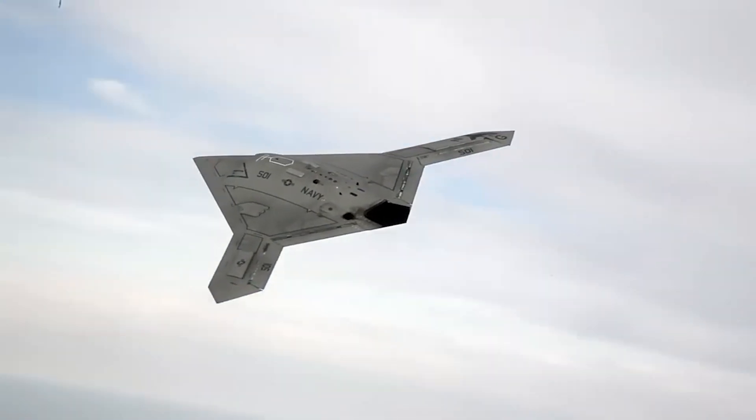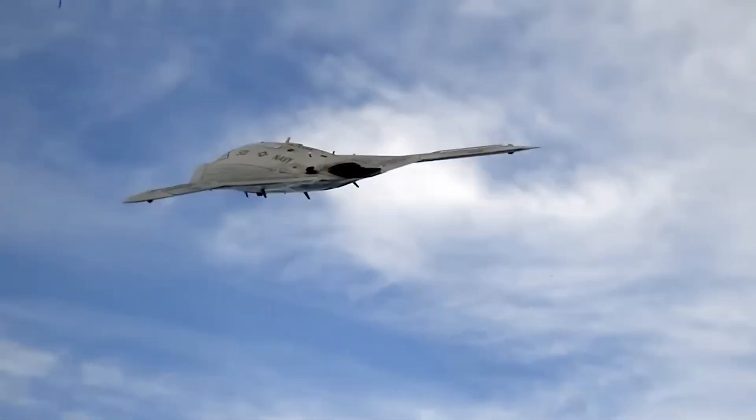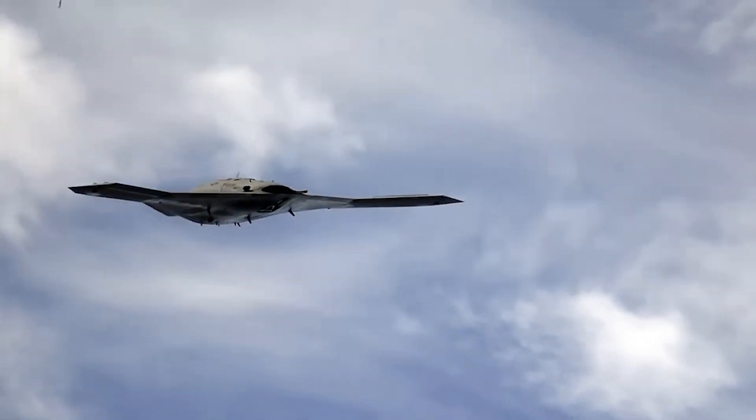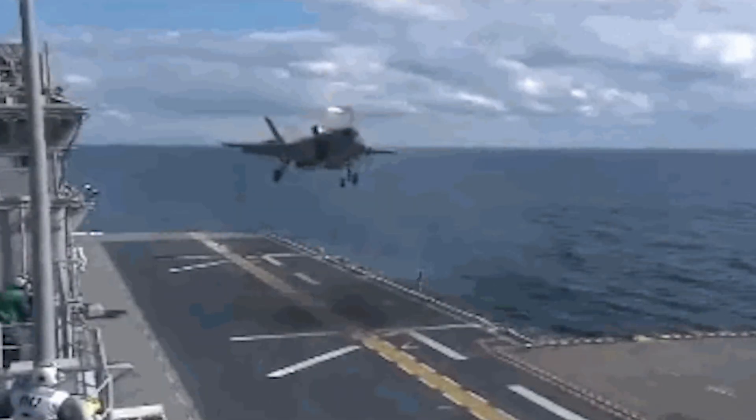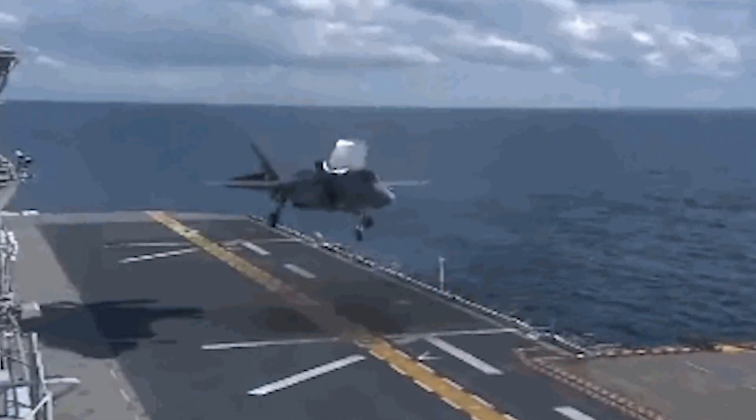The X-47B aircraft was integrated onto the U.S. Navy's carrier operations. Alongside manned aircraft, the aircraft's primary test program was completed in 2015.